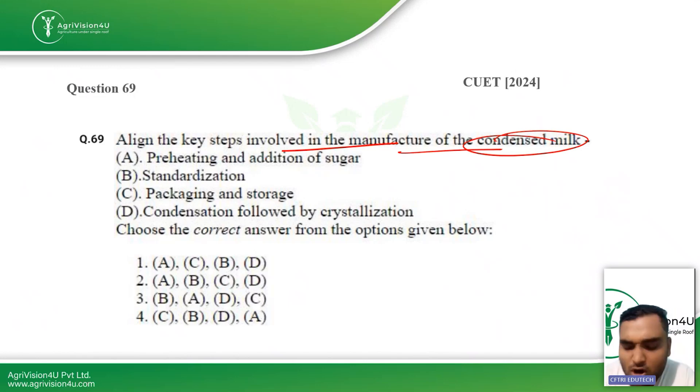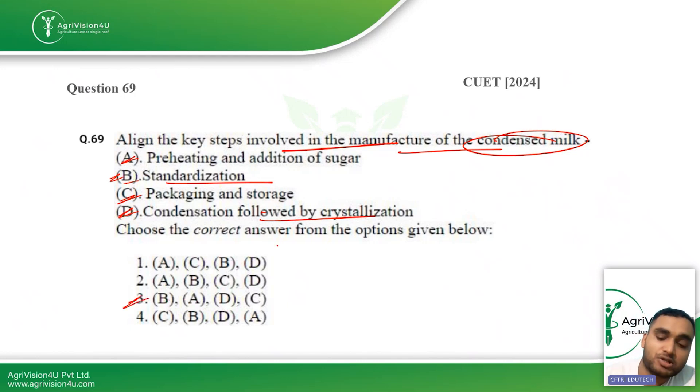The next question: align the steps involved in the manufacture of condensed milk. With any type of milk, you first go for standardization — standardizing fat content, carbohydrate content, SNF value, and protein content. Then preheating, followed by addition of sugar, then condensation, followed by crystallization, and finally packaging and storage. The correct sequence is B, A, D, C — option three is the right answer.